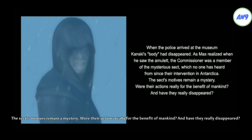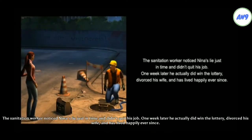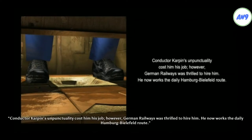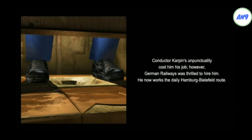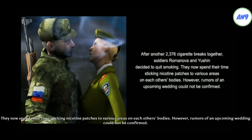The sect's motives remain a mystery. Were their actions really for the benefit of mankind? And have they really disappeared? The sanitation worker noticed Nina's lie just in time and didn't quit his job. One week later, he actually did win the lottery, divorced his wife, and has lived happily ever since. Conductor Carpman's unpunctuality cost him his job. However, German Railways was thrilled to hire him. He now works the daily Hamburg-Bielefeld route. After another 2,376 cigarette breaks together, soldiers Romanova and Yushin decided to quit smoking. They now spend their time sticking nicotine patches to various areas on each other's bodies. However, rumors of an upcoming wedding could not be confirmed.